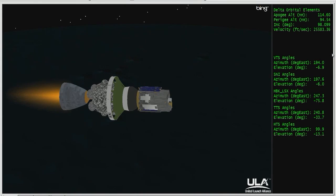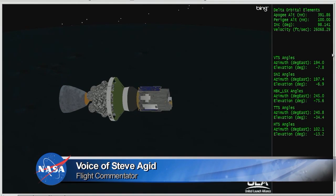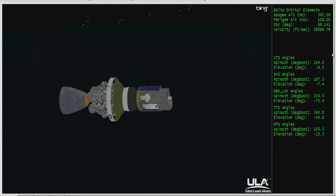Standing by for SECO-1 — and we have SECO. Hydraulic pump off. Ten minutes, forty seconds in. The next burn of the second stage will occur about forty minutes from now.